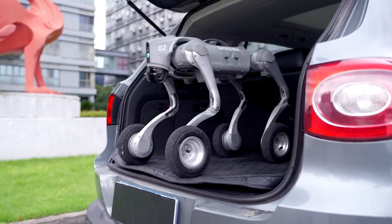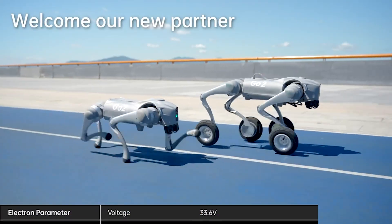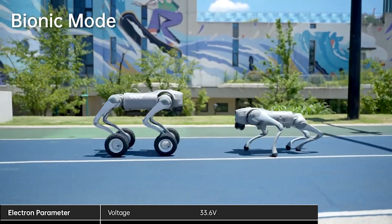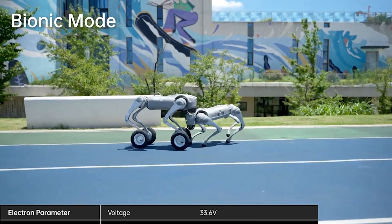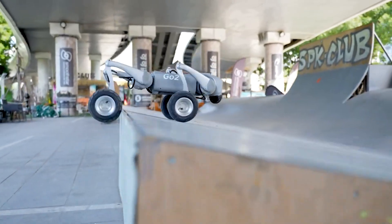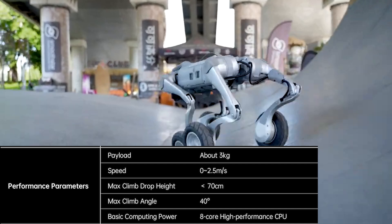Imagine a robot dog that can sprint at 5.6 miles per hour — 2.5 meters per second — the same top speed as its predecessor, but with a pushy attitude and a knack for navigating tricky terrains. The Go2 W, with its motorized wheels fitted with 7-inch pneumatic tires, is designed to roll smoothly on flat surfaces and adjust angles for minor bumps.